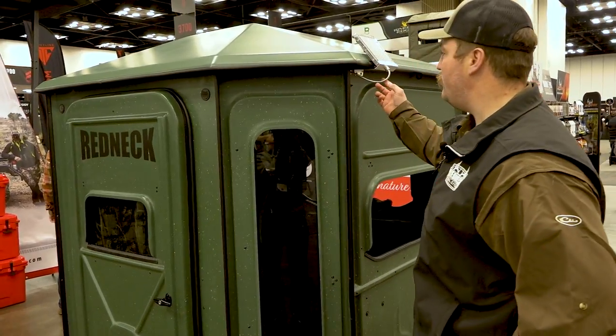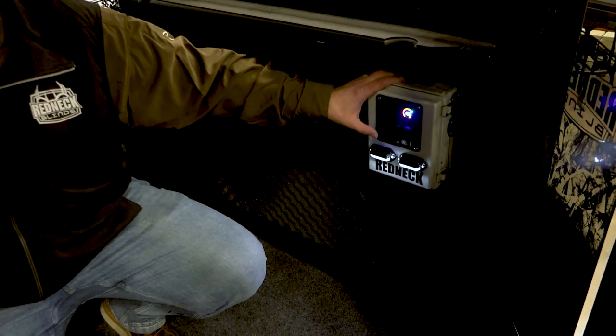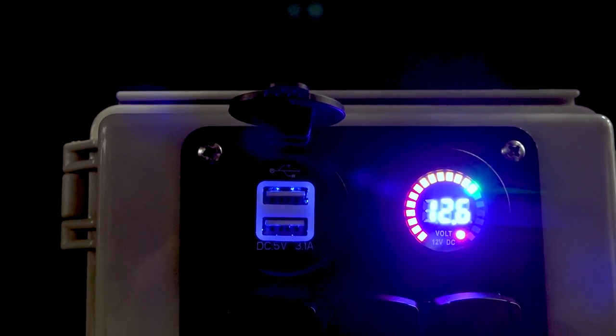Starting with this little solar panel — it runs this charger inside the blind we've mounted it in here. This runs to a battery. It's got a light, a couple of outlets you could wire up for a fan or whatever you want to run there, and a phone charger.